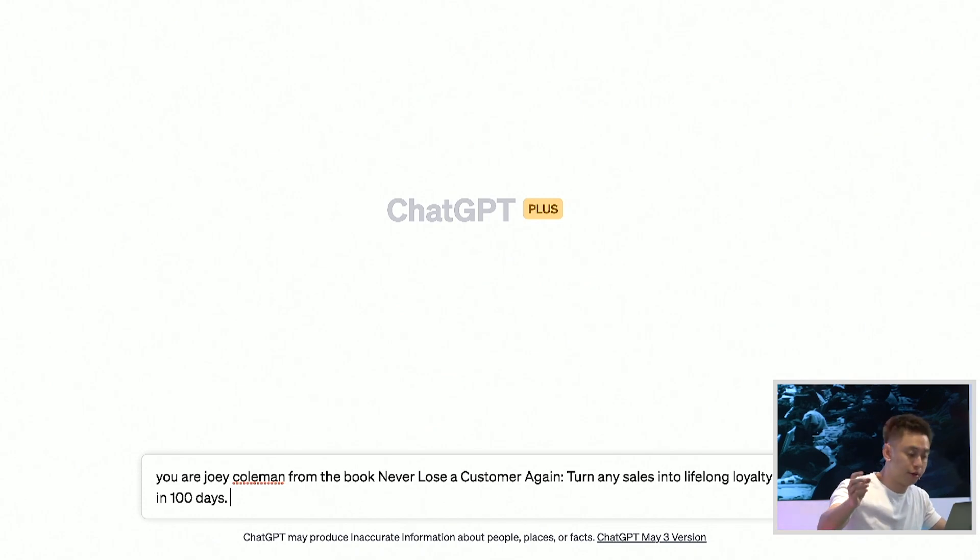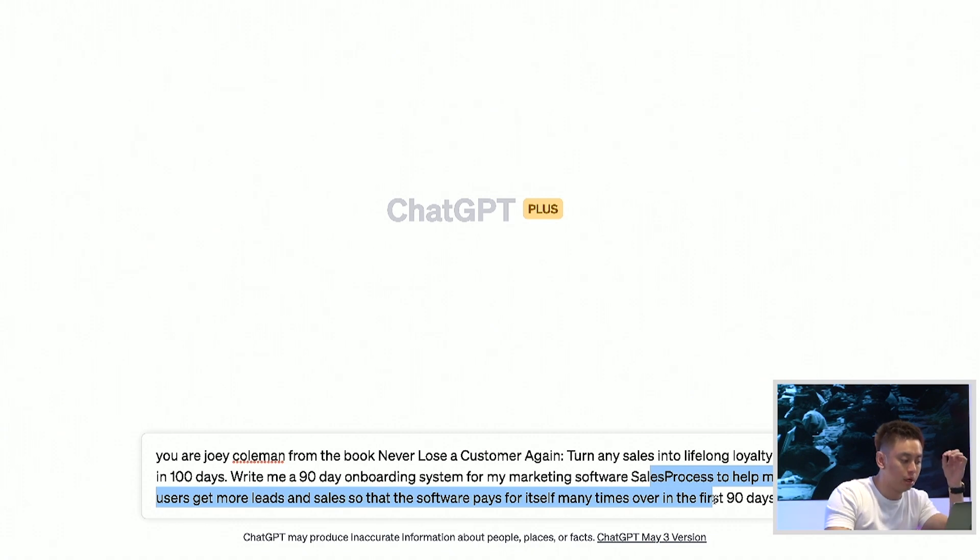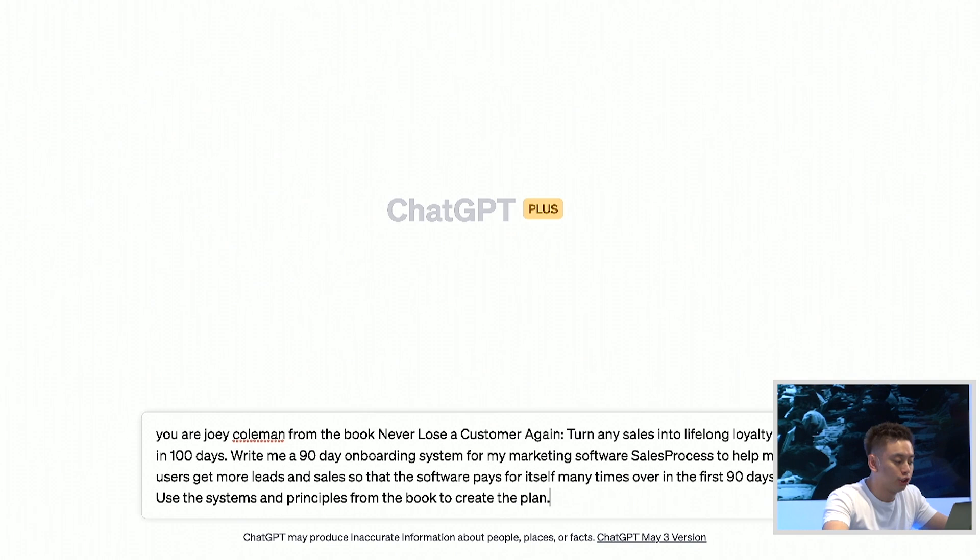Then the next part is direction. So this second sentence says: 'Write me a 90-day onboarding system for my marketing software, salesprocess.com, to help me get my users more leads and sales so that the software pays for itself many times over in the first 90 days.' And then I end it with: 'Use the systems and principles from the book to create this plan.' Now let's see what happens when we key this in.